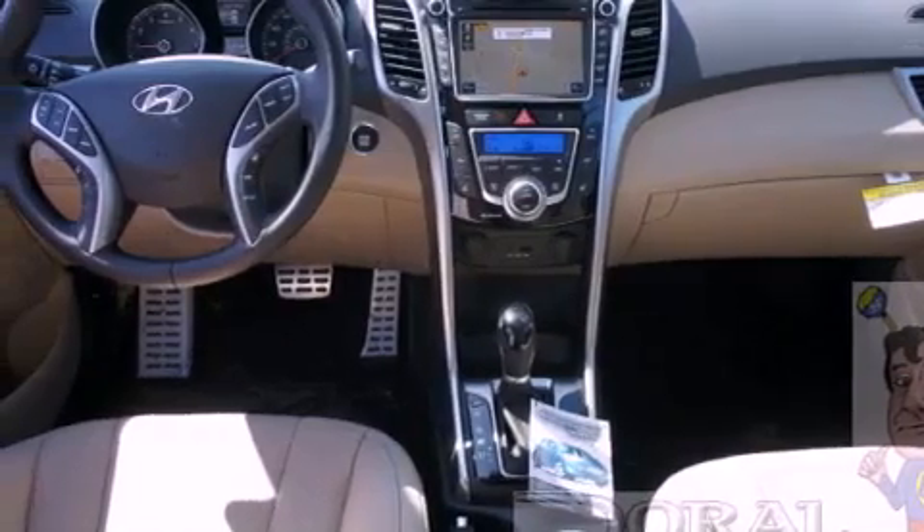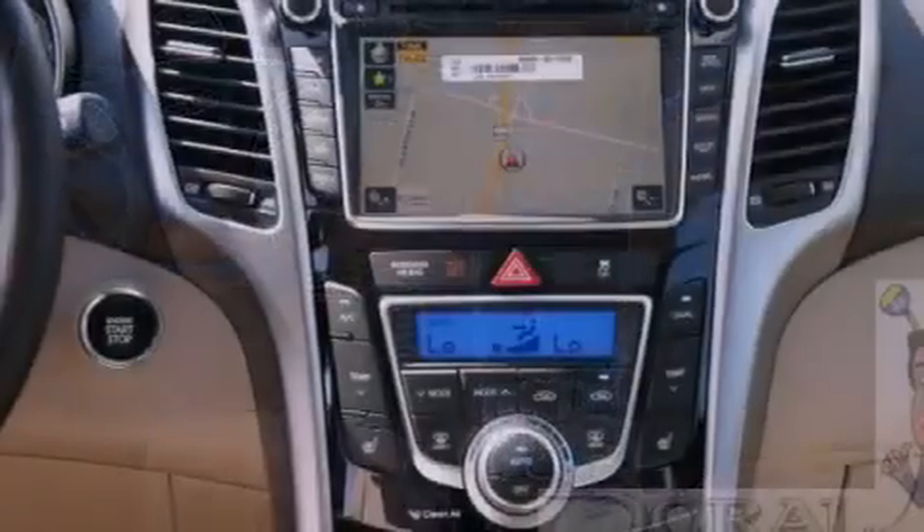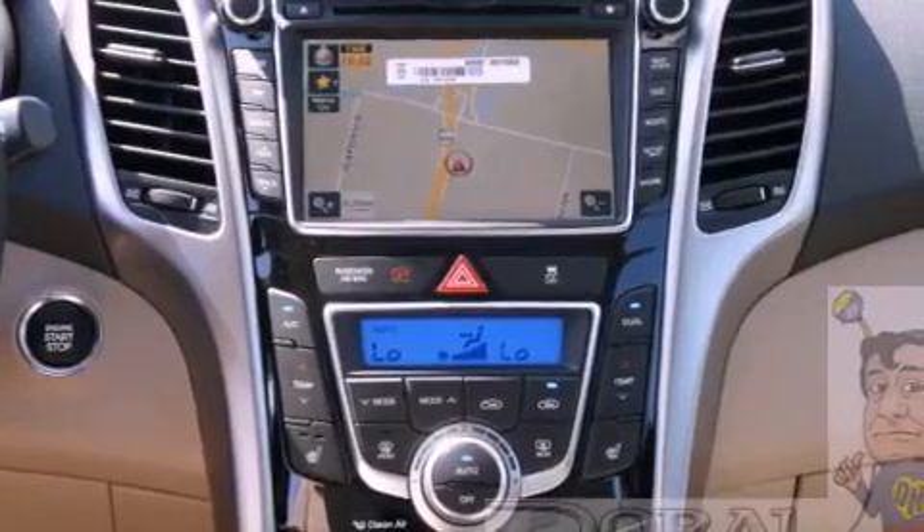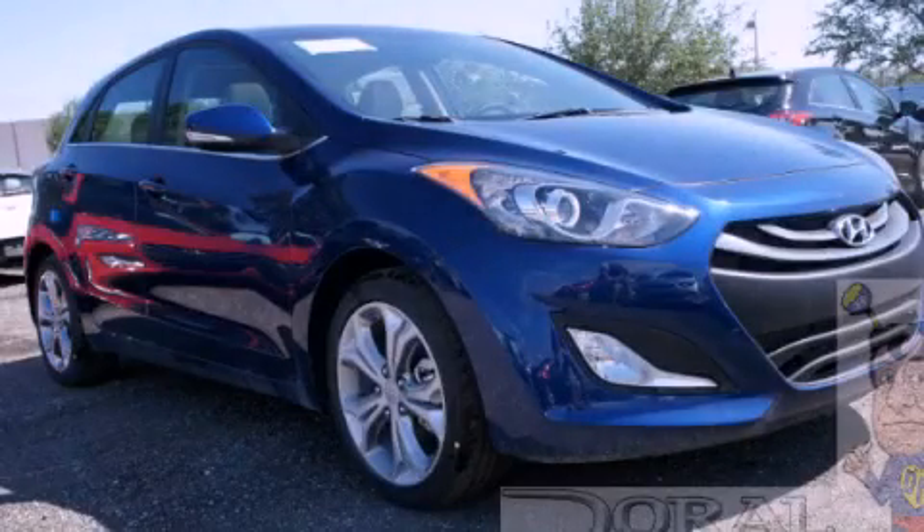With an EPA estimated rating of 37 miles per gallon on the highway, this vehicle is clearly a fuel efficient choice. Stop by today and test drive this automobile for yourself.